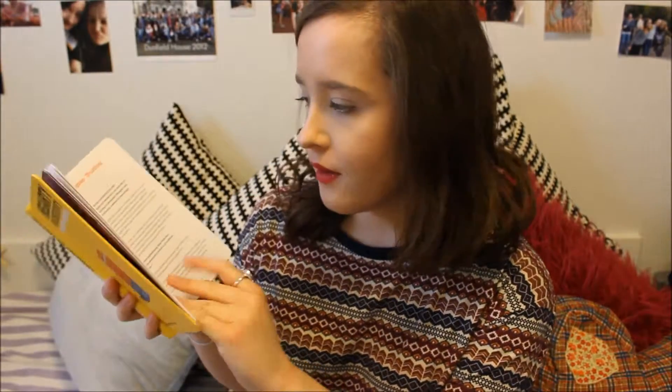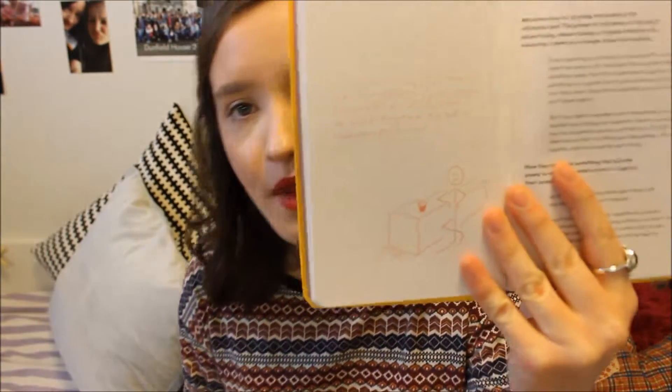I had to read this book for uni and I really enjoyed it. I got through this in like a day and a half, two days. It's a really small little pocket book — each page is just a different idea to do with creativity, and they have these really cute little illustrations. You can't really see them but they have got really cute, really funny illustrations in orange.